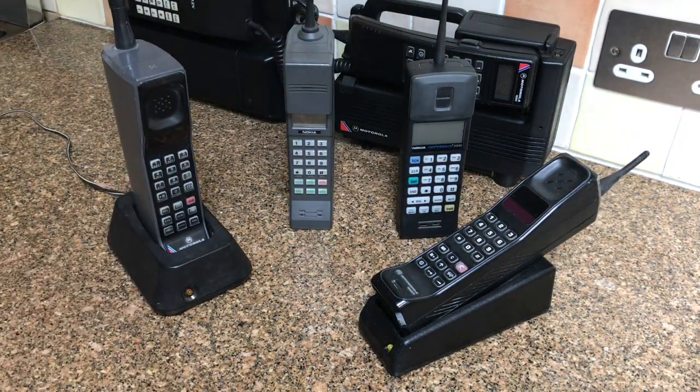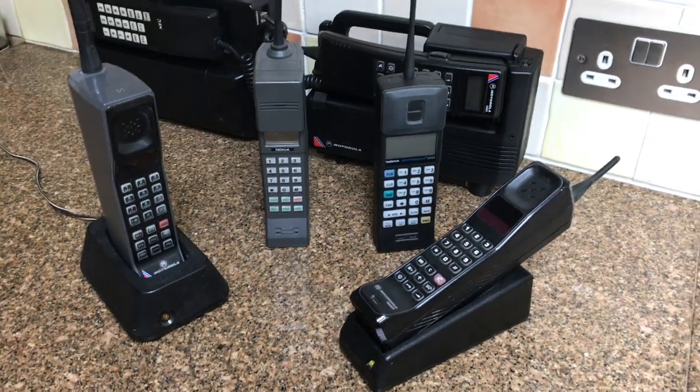I might do another video of the next generation phones - the 90s phones from here, like the classic Sony Mars bar. I've got some more interesting phones: the Swatch phones, the Sony phones from that era. I should do a little video of those sometime.